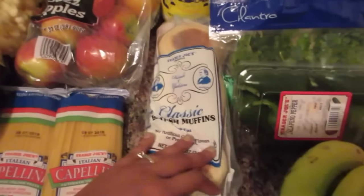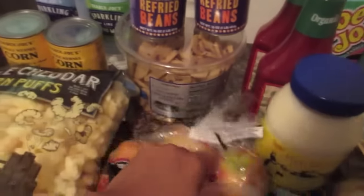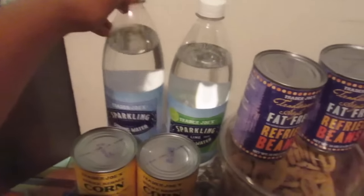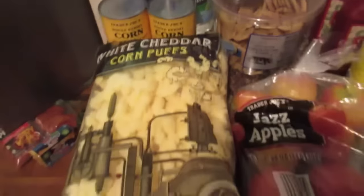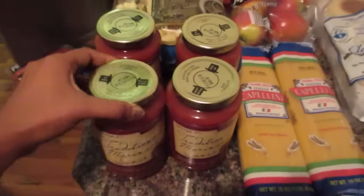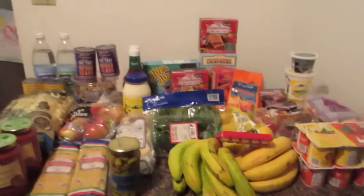Some English muffins for breakfast, some real mayo, and two organic ketchups. Two cans of the refried beans, a little thing of the crispy chocolate chip cookies, two sparkling waters — I've been a little sick so I wanted to have these on hand. Some white cheddar corn puffs, Jazz apples — our favorite — some spaghetti, and four of these marinara sauces, just a traditional marinara.